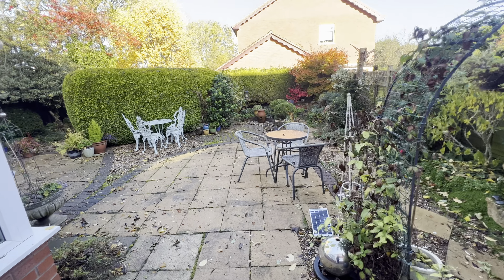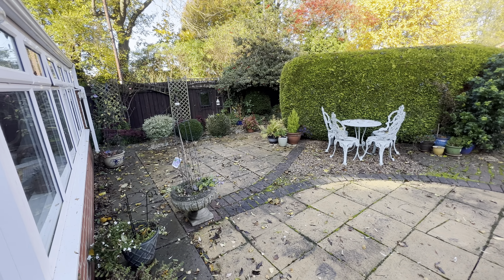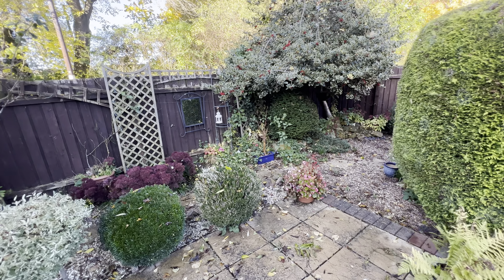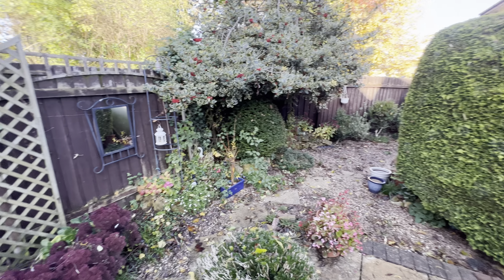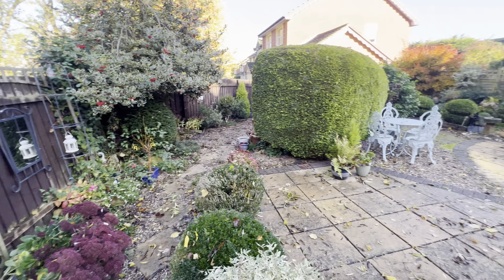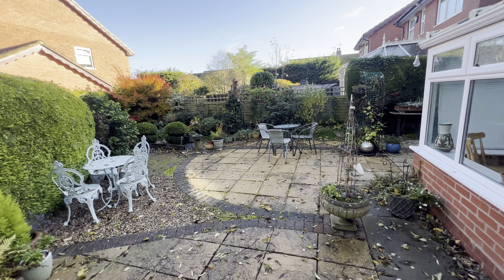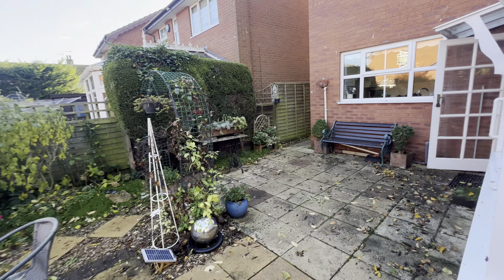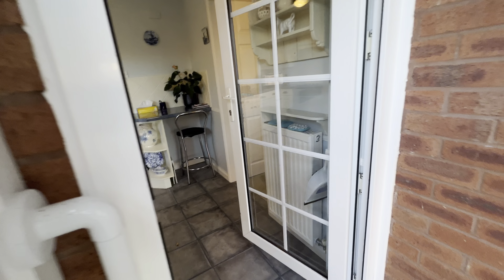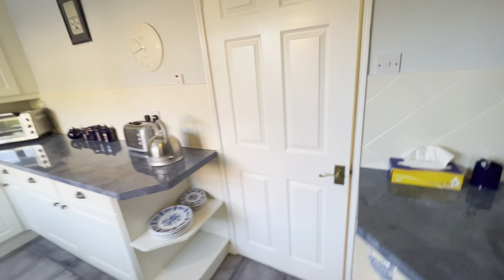Once outside, we've got a fairly low-maintenance garden which has been the pride and joy of the owner. You can see there are some great specimen trees and shrubs, and there's gated side access. There's also easy access to the school, public transport services into Stratford-upon-Avon, and some great walks around the village. There's a strong community in Quinton with a local pub, sporting facilities, and more.